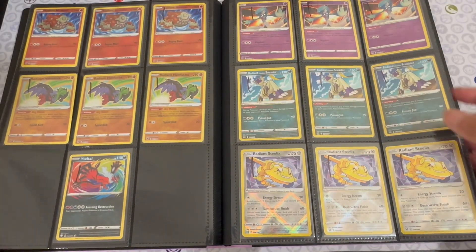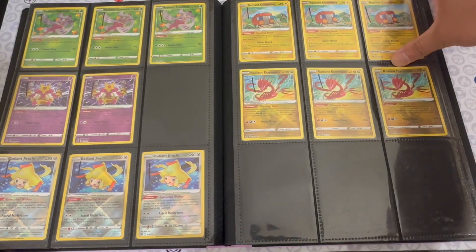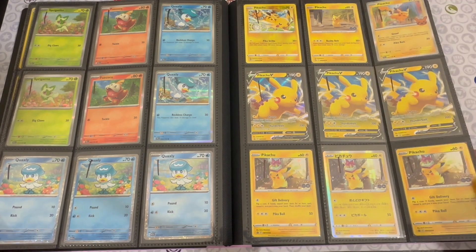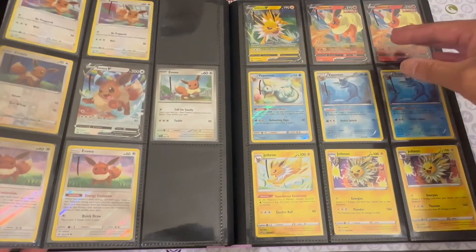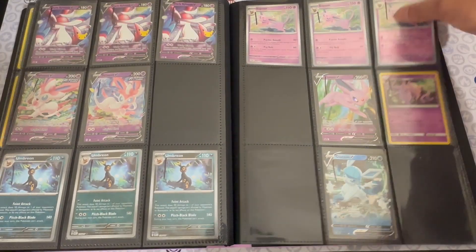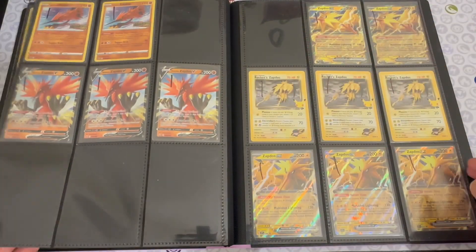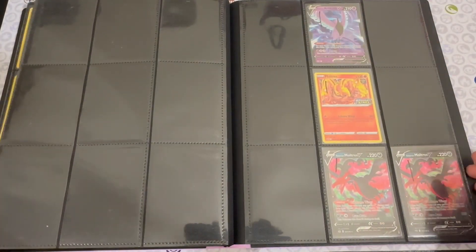Then we come to the Radiant Pokémon — people love Radiant Pokémon. There's also an Amazing Rare in here. These are pretty much popular Pokémon at really good prices. We have the starter Pokémon, some Pikachu cards — people love Pikachu — then Eevee and its evolutions, Mew and Mewtwo, and the last section of this binder is the legendary birds. That pretty much wraps up the first binder.